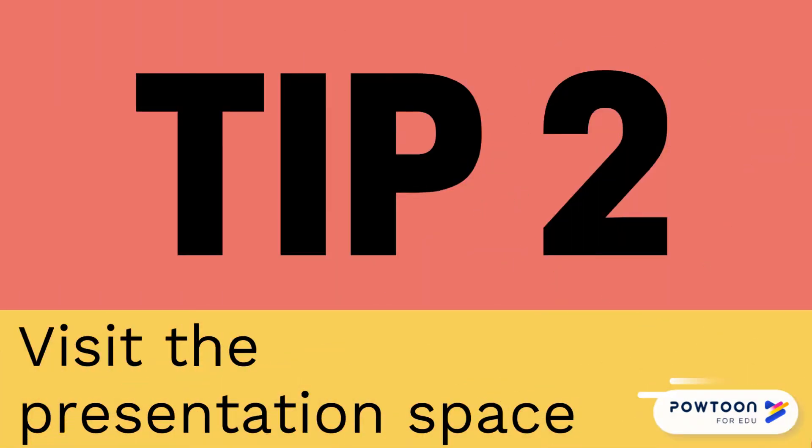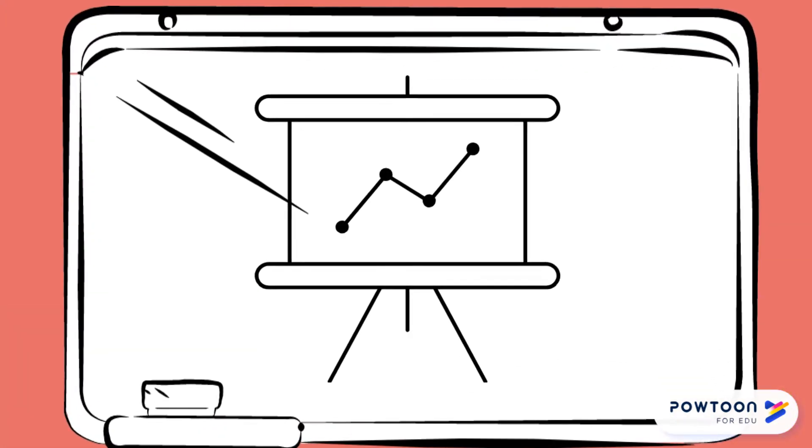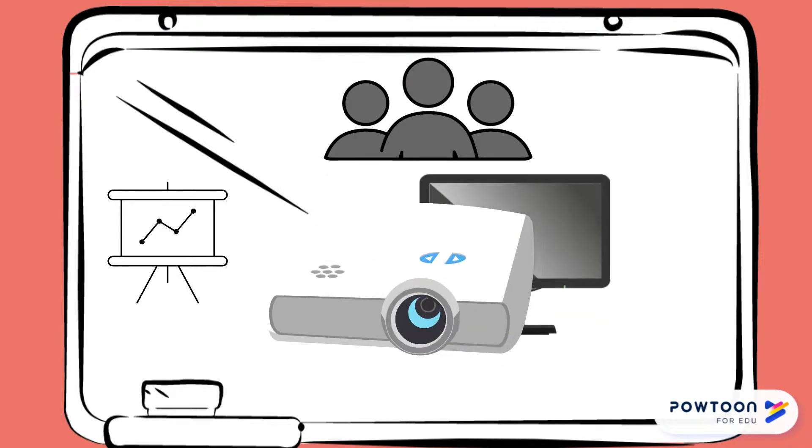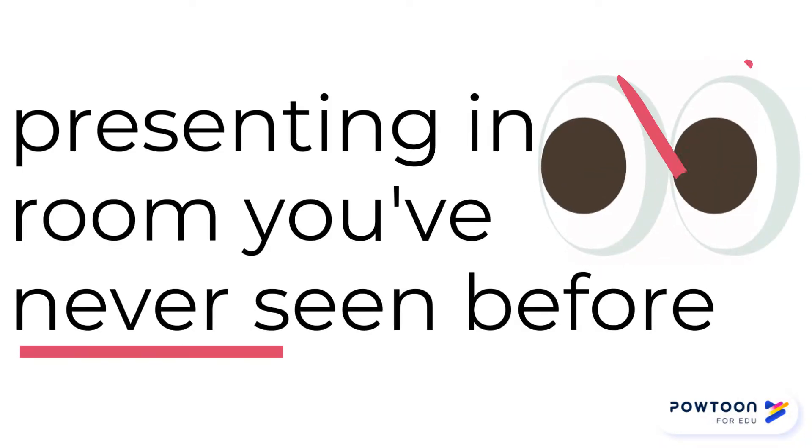Tip two: visit the presentation space before you present. Pay special attention to things like where the screen is, where people are sitting, and the different kinds of technology in the room. This is especially important if you are presenting in a room you've never seen before.